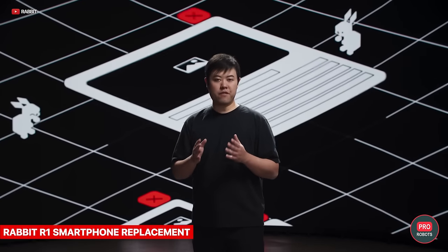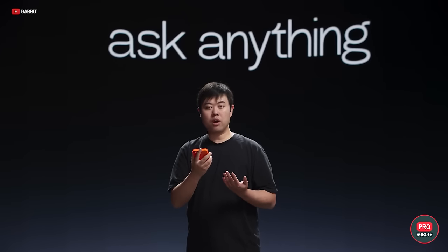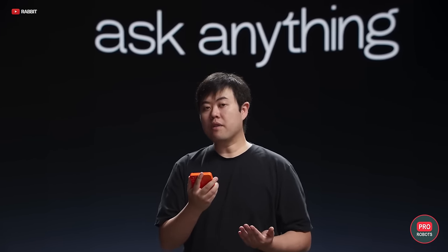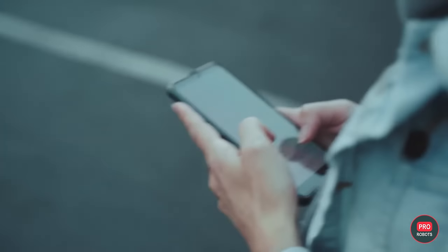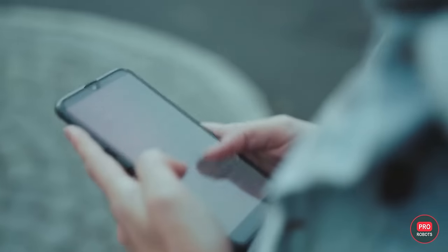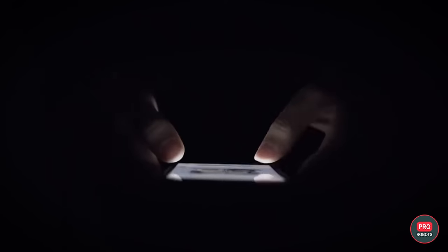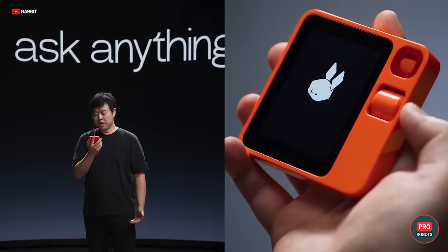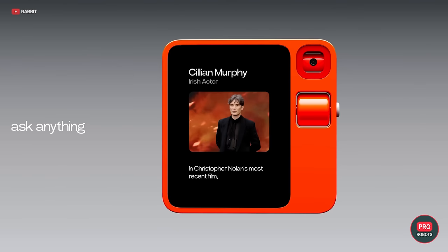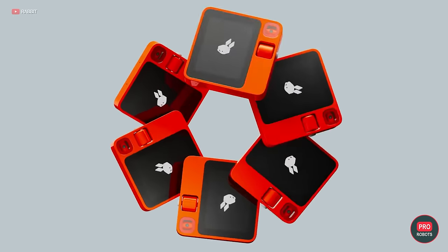One of the quirkiest gadgets at the show was the $200 Rabbit R1 — a pocket-sized AI assistant that navigates your apps without you having to pick up your phone. The developers were driven by the idea that interacting with apps is already cumbersome: to hail a cab you must unlock your phone, find the app, wait for it to load, enter your address, and only then hail the cab. Rabbit R1 lets you just take out the device and issue a command in natural language. Over 10,000 units were sold within a day of the presentation.